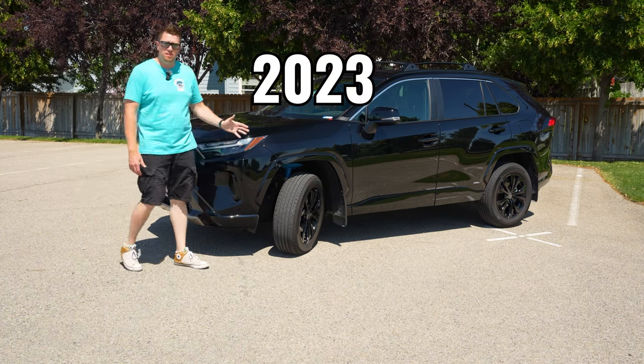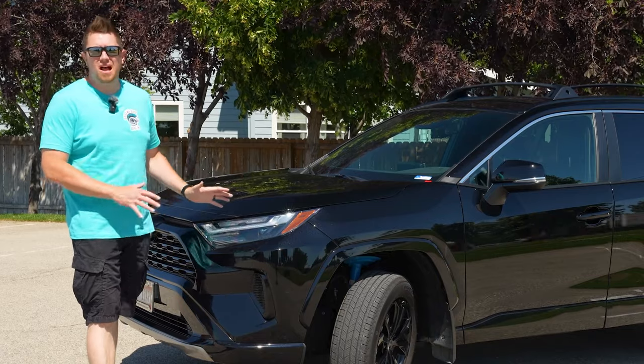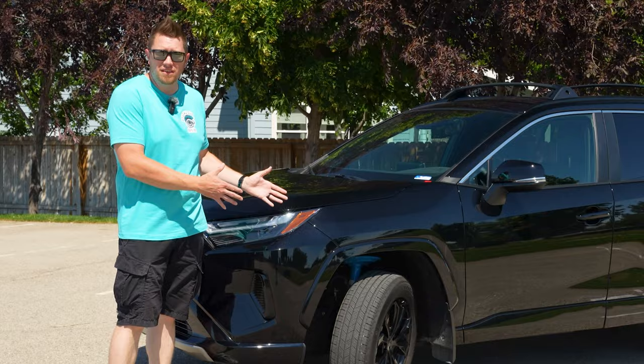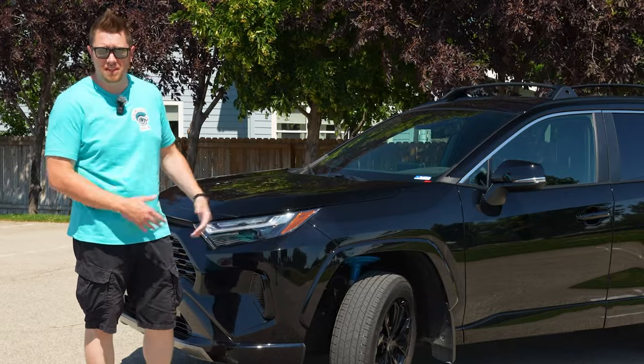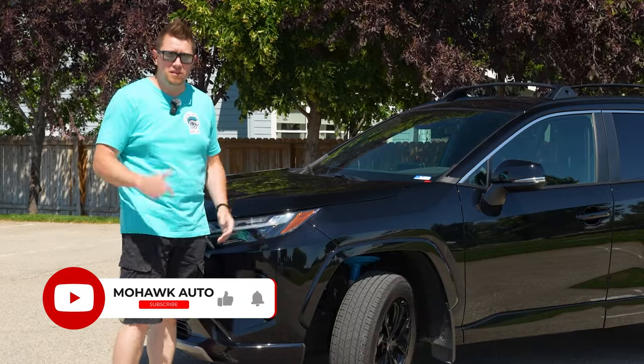Today we're looking at the 2023 Toyota RAV4 Hybrid. These have been almost impossible for people to find. We happen to get our hands on one, and in fact, you're able to rent this on Turo if you're interested. Taking the next trip, coming to town, definitely check us out — check out the links below.